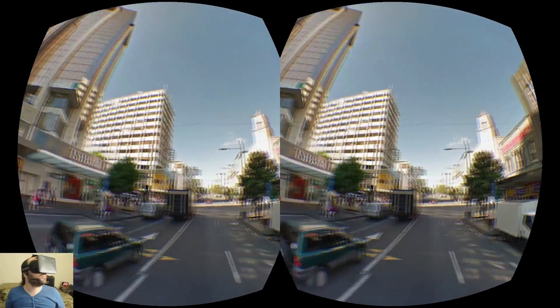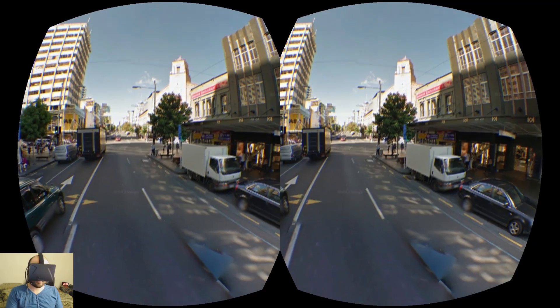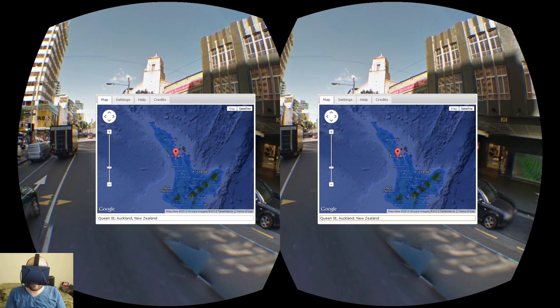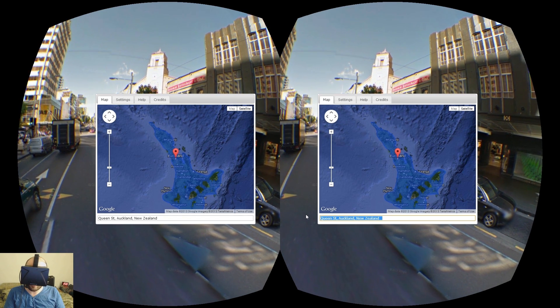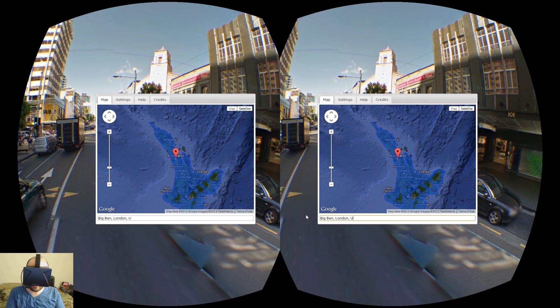You can see the skyscrapers — you can look up at them — and this is all pretty cool. You can enter any specific address and go directly there, or enter names of specific landmarks. For example, I could go to Big Ben in London.